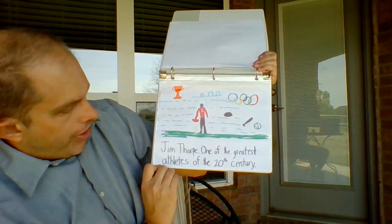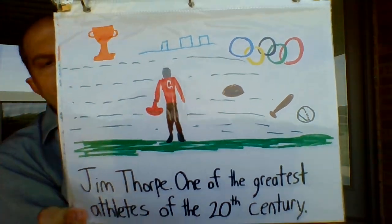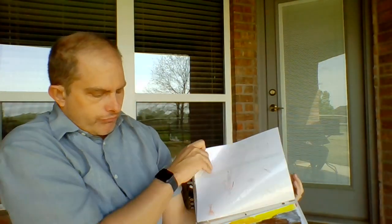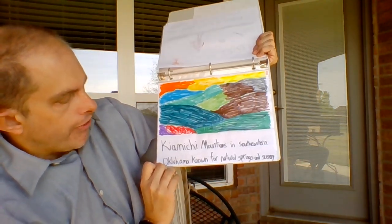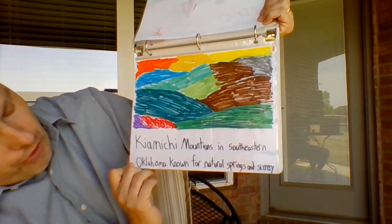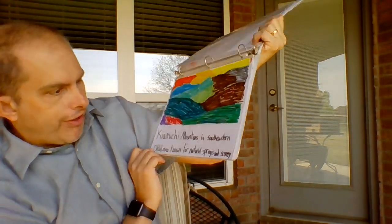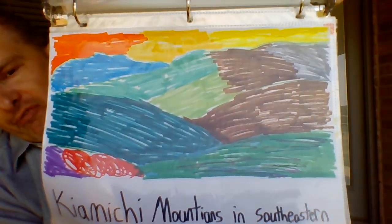J is for Jim Thorpe, one of the greatest athletes of the 20th century. K is for the Kiamichi Mountains — forgive me for mispronouncing that — in southeastern Oklahoma, known for their natural springs and scenery. I basically decided to use every color I could find.